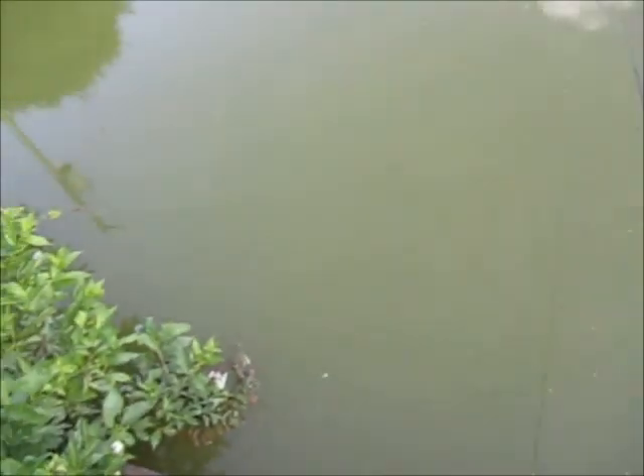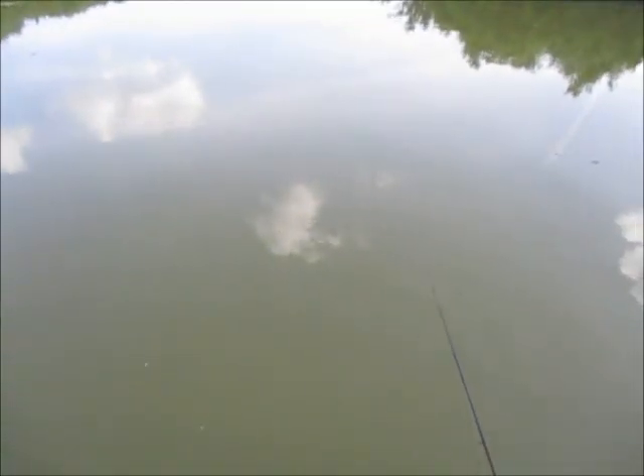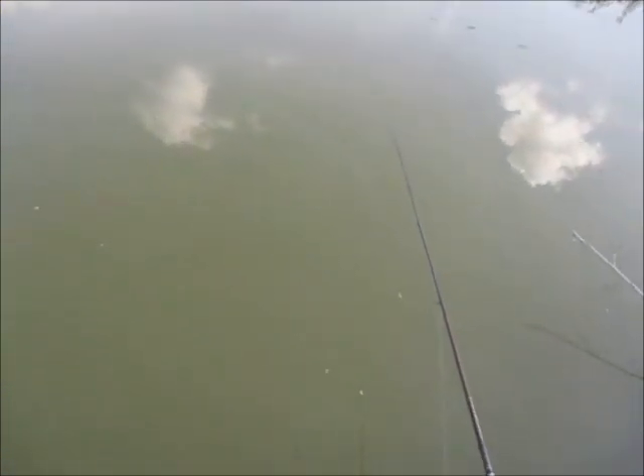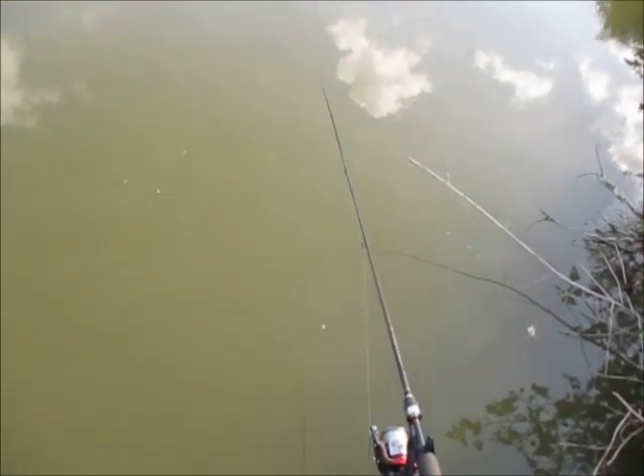I can hear them inside the gutter blowing too, guys. A lot of fish in this gutter. A lot of activity on the water today. It's a good fishing day.